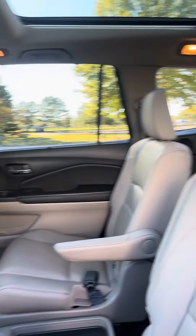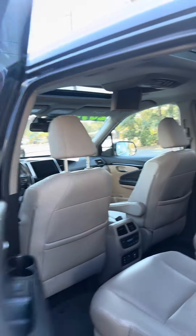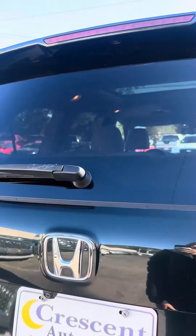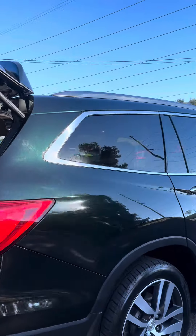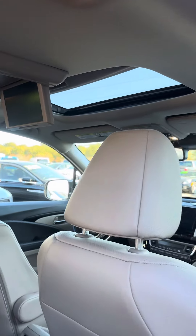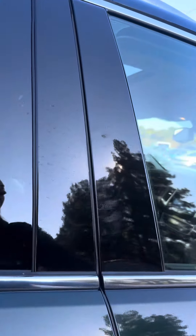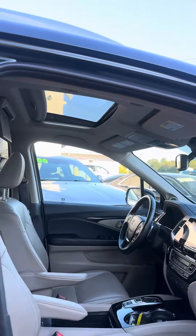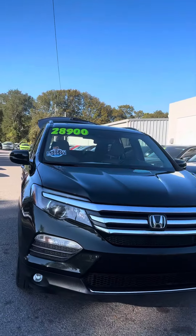We've got the heated captain's chairs in the back. Factory navigation. Power lift gate. It's got 58,000 miles on it. Again, this is a Honda Pilot and it is 28.9.